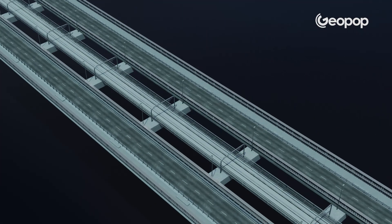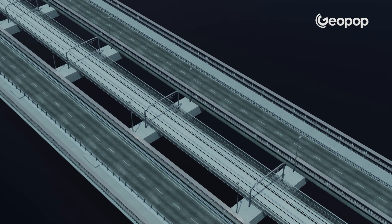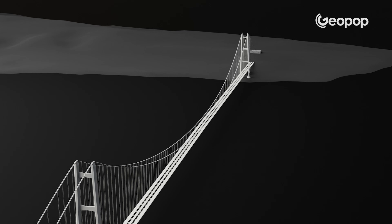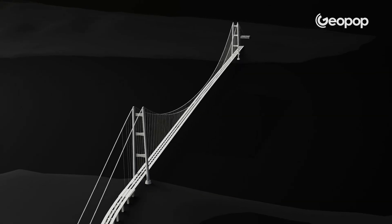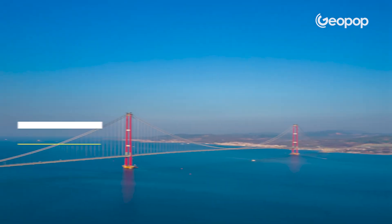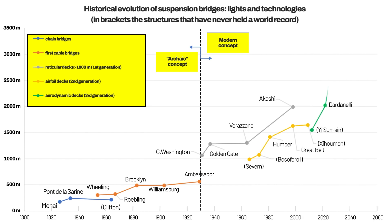On the deck there will be two highway carriageways, each 14.2 meters wide with two lanes plus an emergency lane, and in the center there will be two tracks for railway traffic. Between the two towers — one in Calabria and one in Sicily, with foundations actually on land, not in the sea — there is a main span measuring a full 3,300 meters. Currently, the record for the longest free span is 2,023 meters and belongs to the Çanakkale Bridge, which crosses the Dardanelles Strait in Turkey and opened to traffic in 2022. As you can see in the chart showing the evolution of suspension bridges from 1800 to today, the bridge over the strait will be an absolute record from an engineering standpoint.